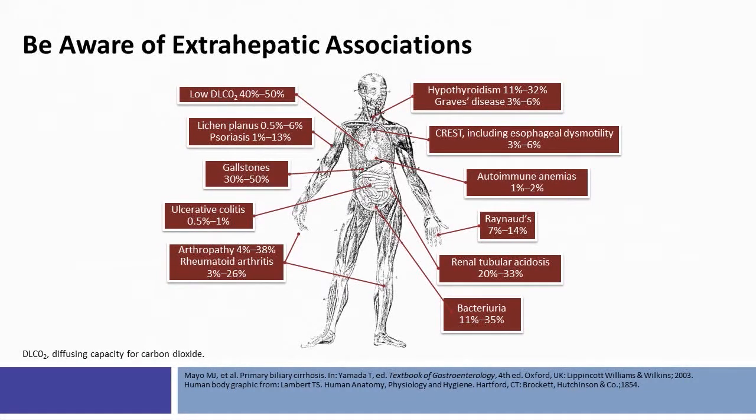There are a number of other extra-hepatic associations with PBC including thyroid disease, CREST syndrome, autoimmune anemias, and gallstone disease, to provide a few. On behalf of my co-faculty, Dr. Sclair and myself, Chris Cowdley, I'm delighted that you were able to join us for this activity on shifting paradigms in management of primary biliary cholangitis. Thank you for your attention.